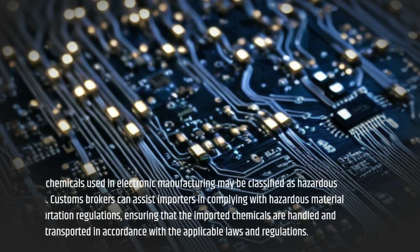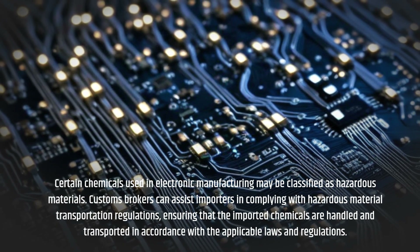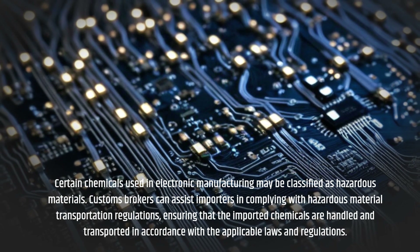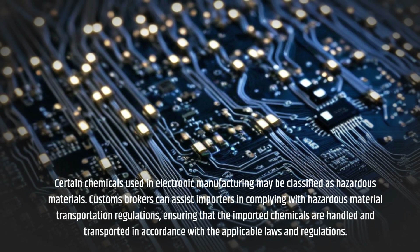Certain chemicals used in electronic manufacturing may be classified as hazardous materials. Customs Brokers can assist importers in complying with hazardous material transportation regulations, ensuring that the imported chemicals are handled and transported in accordance with the applicable laws and regulations.